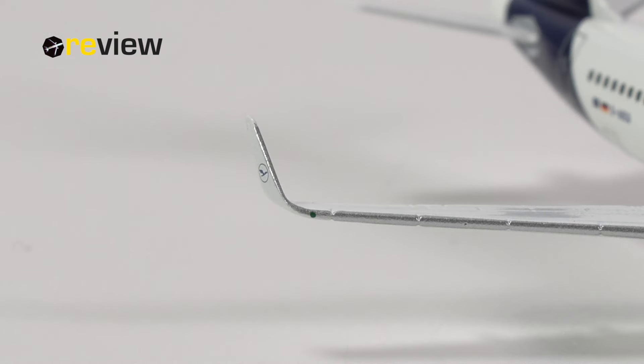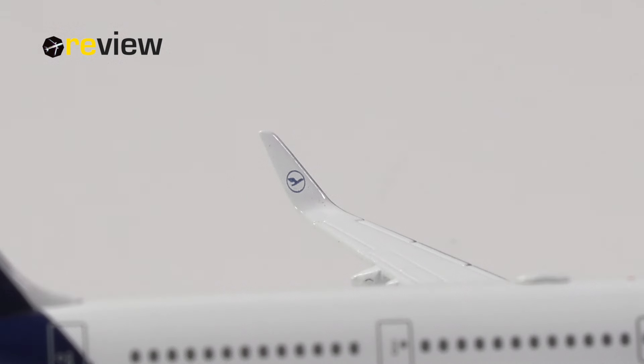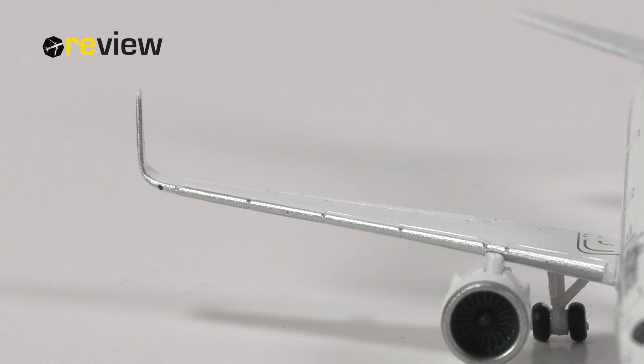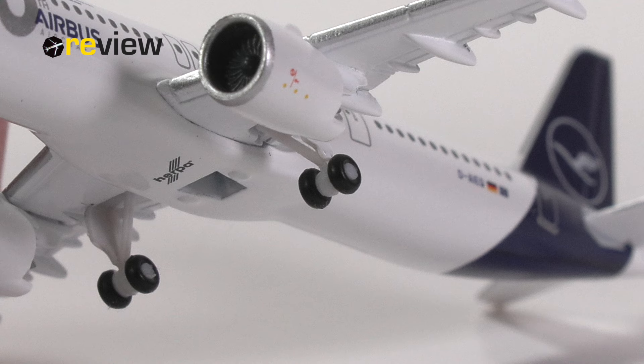The A321neo also has these winglets with the lovely Lufthansa logo printed on. With Herpa Wings, as with all A320neo aircraft, you do need to check the winglets for the angle — sometimes they are quite a bit off. In this case, I think Herpa has done overall a pretty solid job with both of them.